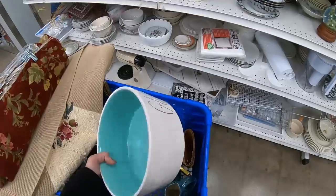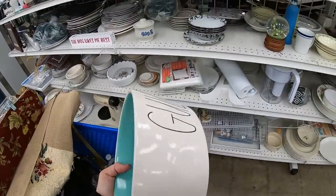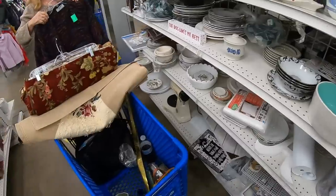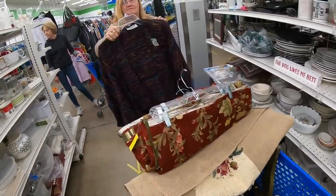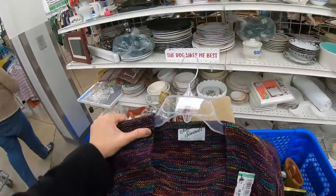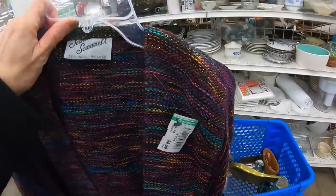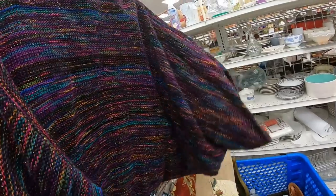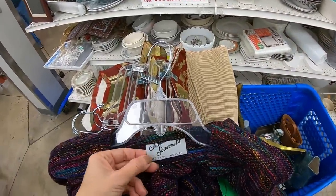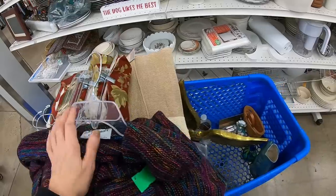So I ran comps on the Gulp Dish by Rae Dunn — they want $10, and this would probably bring like $14. So this is definitely going back on the shelf. You have to be really careful, especially with the rising prices. Somebody else just handed this to me — look at that label. This is beautiful. $8.99. Boy, is that a pretty one. We're going to do comps on this. I have the best followers — you guys are awesome. You see me in the store and you hand me things when you're not going to buy them, and I so appreciate that.